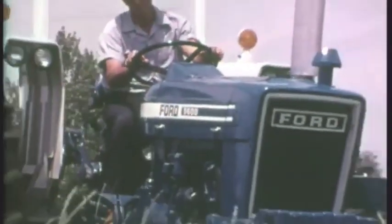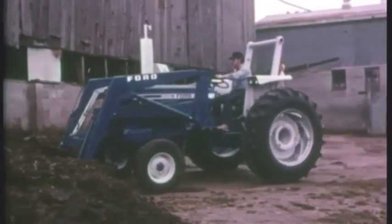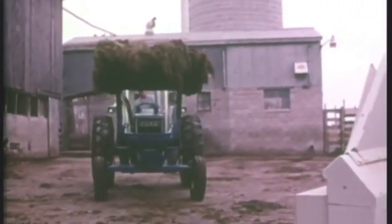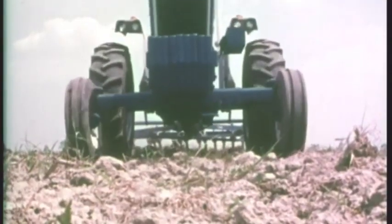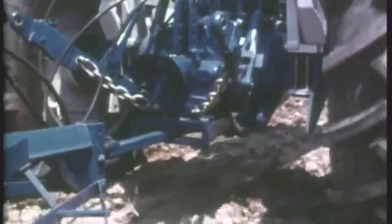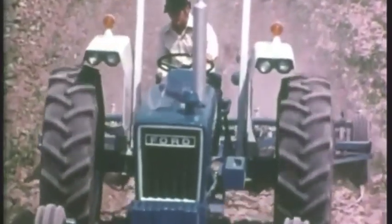The 5600 means big business. 58 PTO horsepower. Outstanding options and performance features. The optional quick-attached loader provides convenience and flexibility. Hydraulic lift capacity: 3,340 pounds. Pump flow: 9.7 gallons per minute — means fast, efficient loader operation. Maximum axle load capacity: front, 4,000 pounds; rear, 9,000 pounds. Wheelbase: 87.5 inches. Maximum drawbar pull: 7,000 pounds.